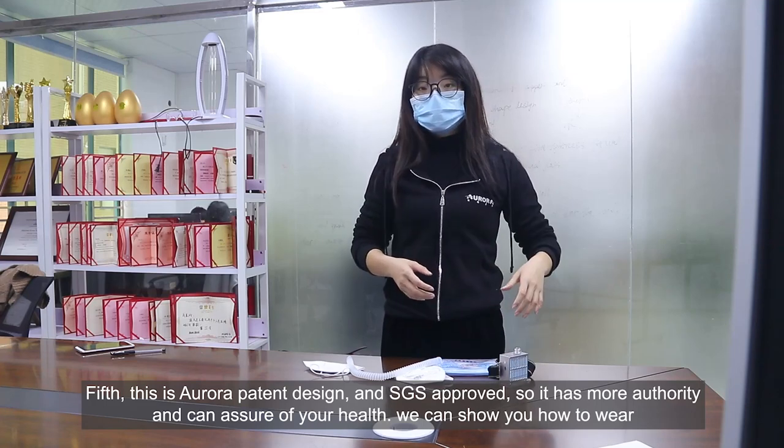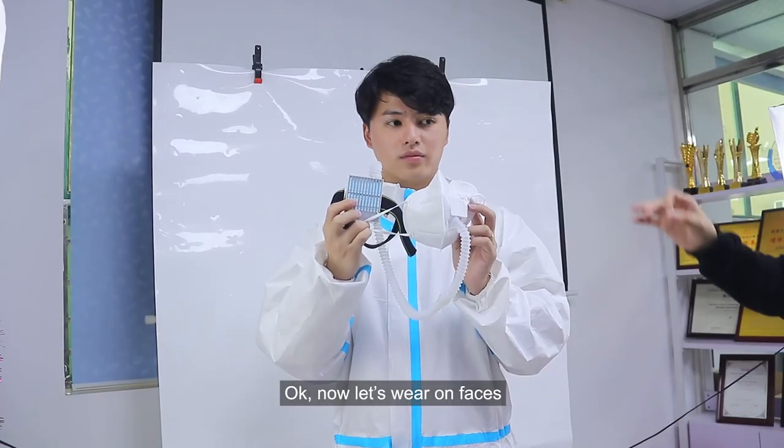And now we can show you how to wear it. Okay, now let's wear it on the face.